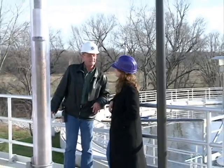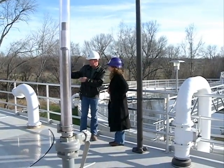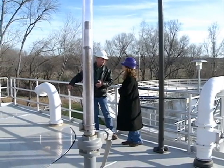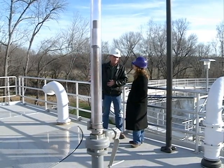This is our new grit facility. When the water comes from the pump station where we were at a moment ago, this is the first place it comes as part of the process. It comes up here, gets into one of these basins where the grit falls out and goes through that machine we looked at just a little bit ago, then to the landfill.